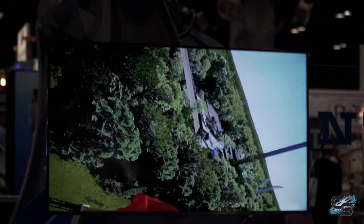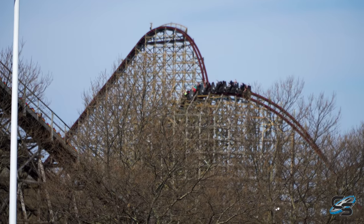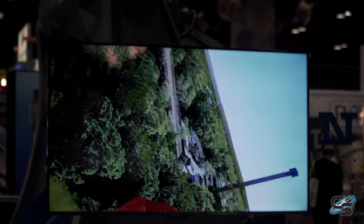Immediately after that airtime hill, we go into an outer bank turn — this is a first for Intamin, very reminiscent of that moment on Steel Vengeance, but on an Intamin. If you've experienced that element, I imagine this will feel pretty darn similar.